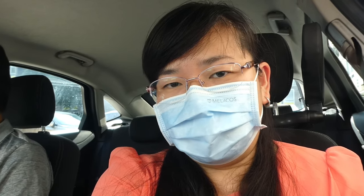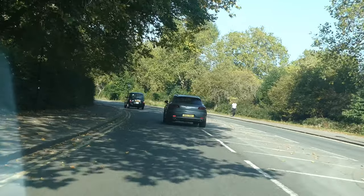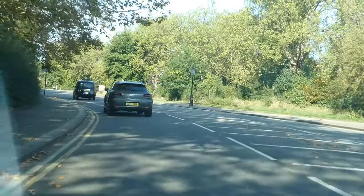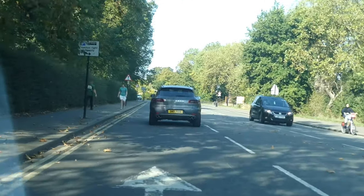Today is a very beautiful day here in North London, probably the last day of sunshine before the autumn arrives.